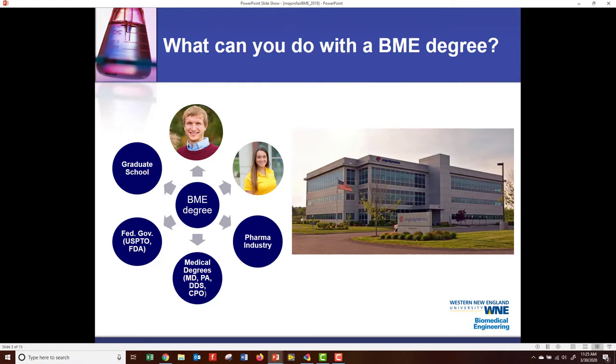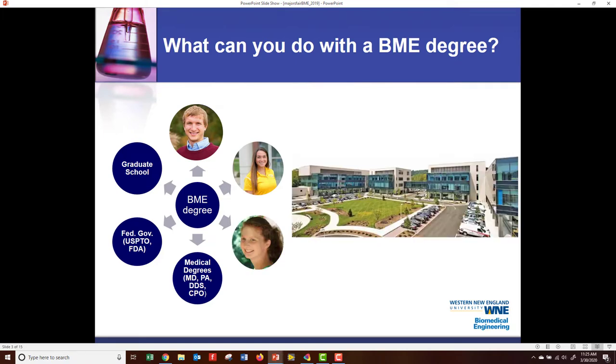Then we have the pharmaceutical industry. Regeneron is a pharmaceutical company in the Albany area, and this is Gina Marshall. Her and her husband, Ryan Donovan, they work at Regeneron.